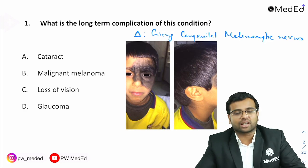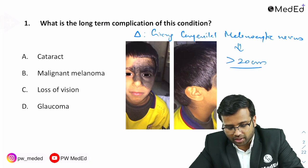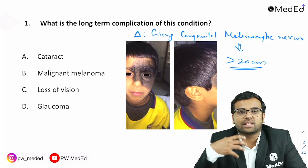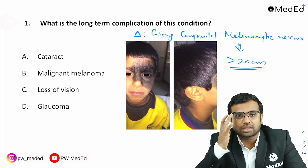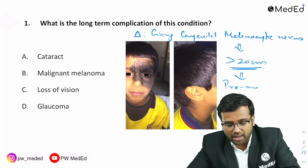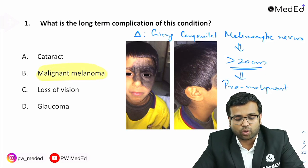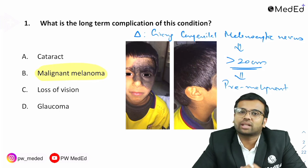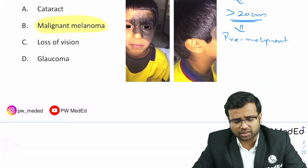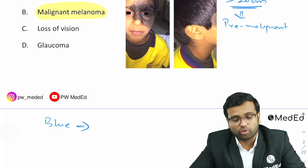We call it 'giant' because it is more than 20 centimeters. This is a pre-malignant lesion — it is a birthmark present since birth, and a giant congenital melanocytic nevus requires follow-up to check whether the patient is progressing into malignant melanoma. So the right answer here is malignant melanoma.